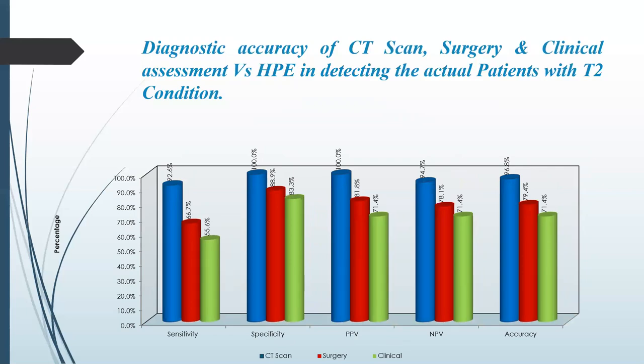On T2 condition, the sensitivity was 66.7% for CT and 55.6% for clinical assessment. Specificity was 88.9% for CT and 83.3% for clinical assessment. Positive predictive value was 81.8% for CT and 71.4% for clinical assessment. Negative predictive value was 78.1% and 71.4% respectively, with an accuracy of 79.4% for CT and 71.4% for clinical assessment.